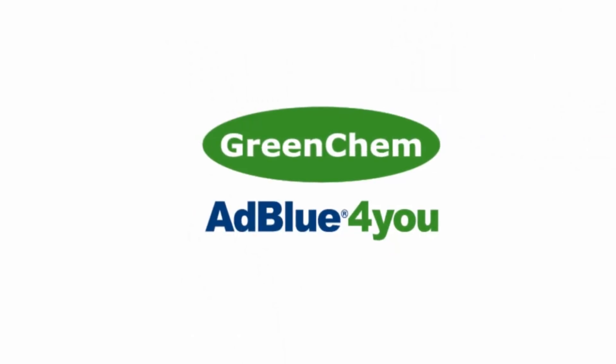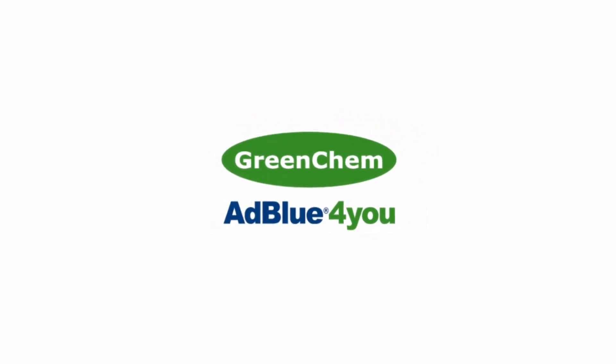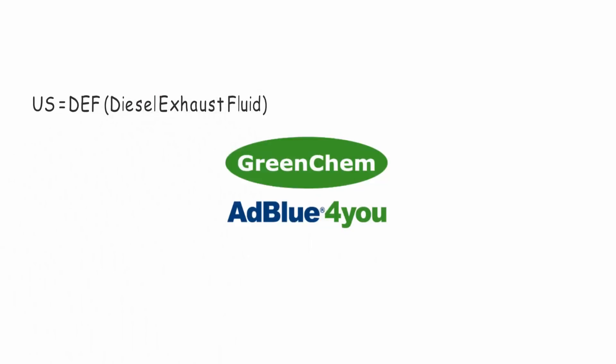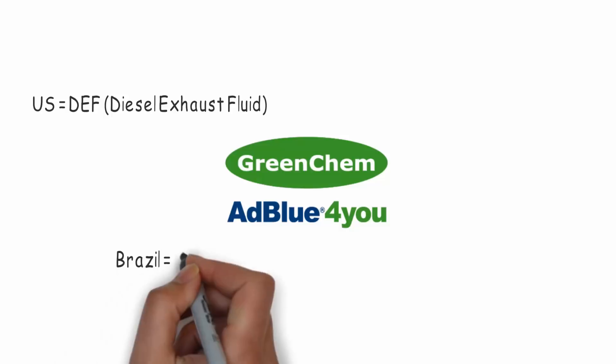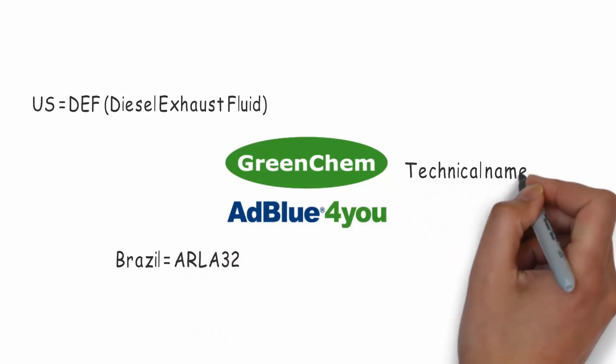By the way, AdBlue has different names in other countries, but it always requires the same spec. In the U.S., it's DEF — diesel exhaust fluid. In Brazil, it's Arla 32. The technical name is AUS32.